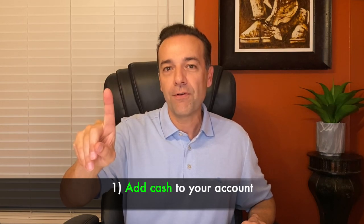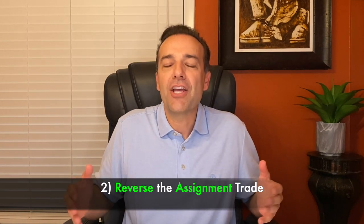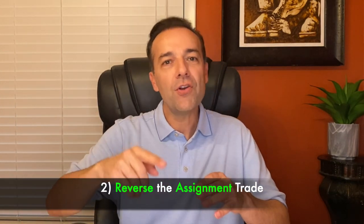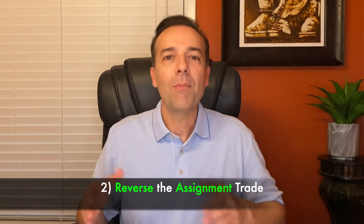I knew there was an elevated risk of being assigned the shares. I actually didn't mind because I immediately sold some call options against those shares and lined myself up to begin collecting the monthly dividends that Realty Income pays. But if you did not have the money to buy the shares, there are two things you can do. The first is to add some cash to your account to cover the cost of the shares. The second would be to just unwind the position — reverse it. If 100 shares had been put into your account, you would just sell those 100 shares, and your account would be back to where it was before, plus or minus any profit or loss.